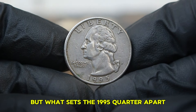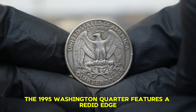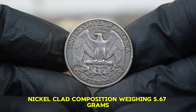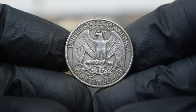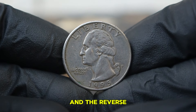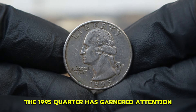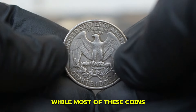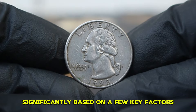What sets the 1995 quarter apart and why should collectors take notice? It features a reeded edge and is composed of a copper-nickel clad composition, weighing 5.67 grams and measuring 24.26 millimeters in diameter. The coin showcases the familiar design, with the obverse displaying Washington's left-facing bust and the reverse featuring the American eagle perched on a rock. Despite its relatively recent mintage, the 1995 quarter has garnered attention in the coin collecting community.